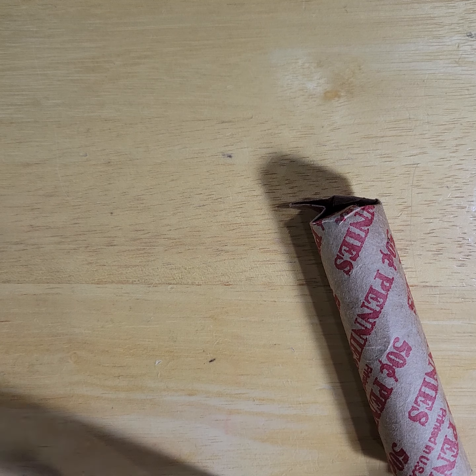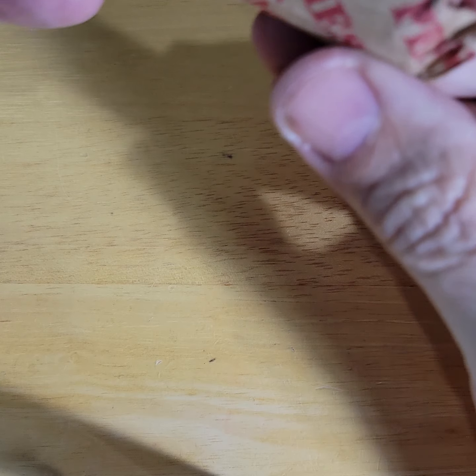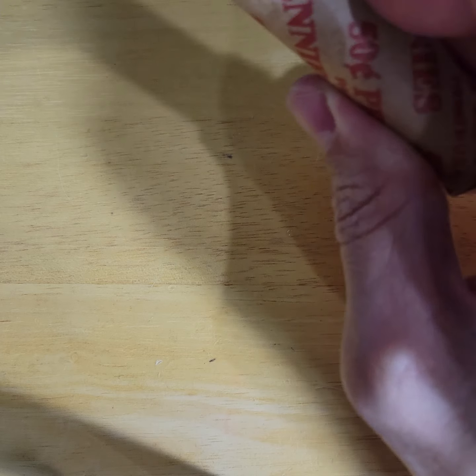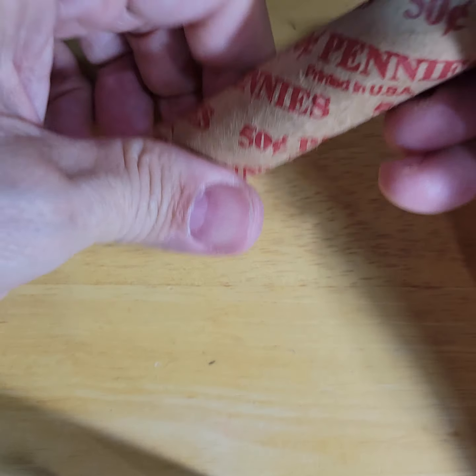I decided I'm going to try to sneak in a single roll open. The one from this morning was so — the one coin that I found was ridiculous. So this is episode 19.